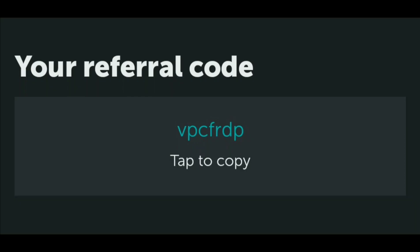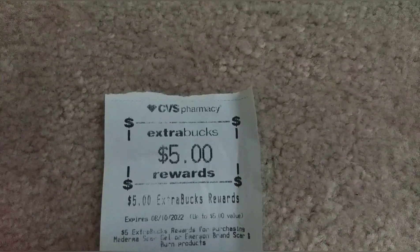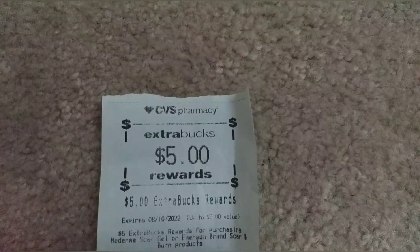If you are new to Ibotta, my referral code is VPCFRDP — it's also in the description box below. New Ibotta users will get a $10 bonus after their first redemption. I also got a $5 extra buck back for the Moderna.